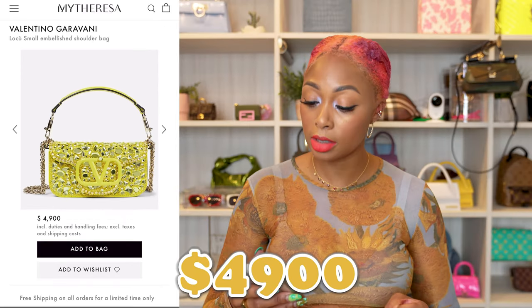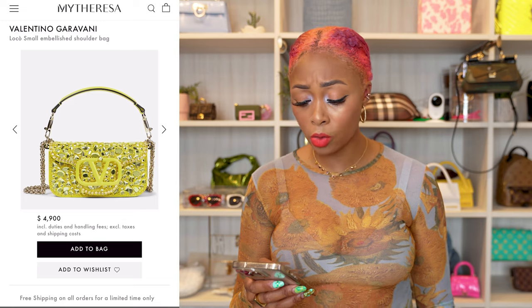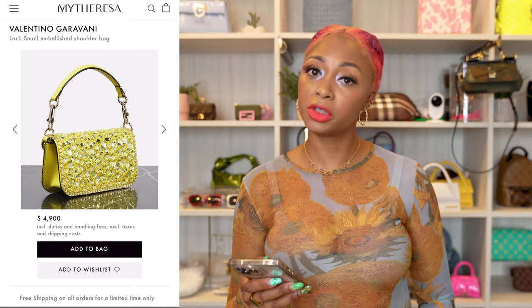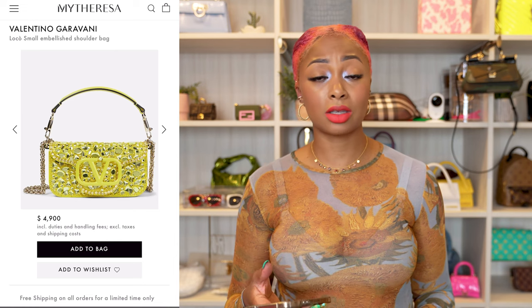This next one is so outside of my budget but I really, really like it. It's from Valentino — the Loco small embellished shoulder bag at $4,900. I typically don't love the V logo, but when I saw this one that went right out the window. I love the jewels and the hardware color choice. It has a chain strap or a leather strap, both detachable. The jewels on the back could be a maintenance concern if worn against your body, so I see this more as an event bag — a wedding, graduation, or prom.